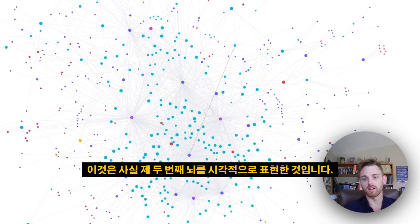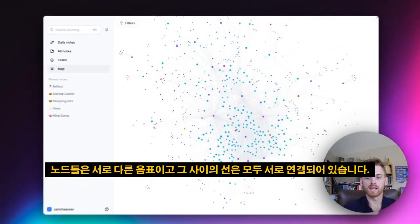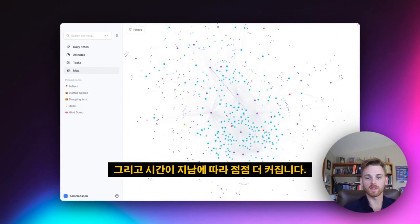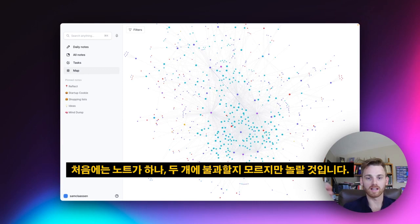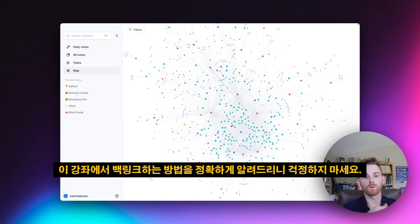It's actually a visual representation of your second brain — all the individual nodes are different notes, and the lines between them show how they're all connected. Over time this grows and grows. I've been using Reflect for a little while, so my map is already growing. Starting out you might just have one or two notes, but you'll be surprised how quickly it grows when you backlink. And we will teach you exactly how to backlink in this course.